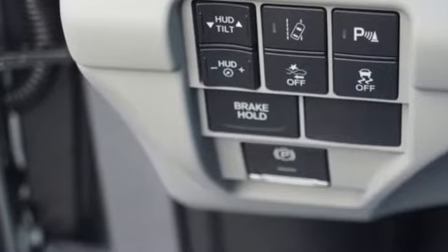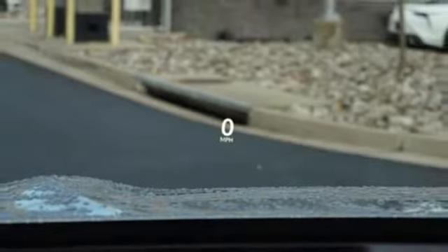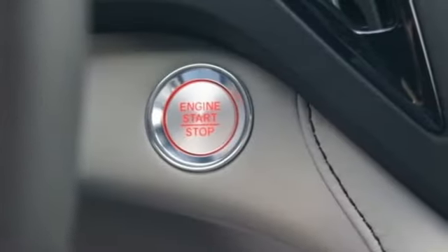Turbo inline four cylinder engine, hands-free liftgate, automatic with driver control suspension management, and power with tilt-down heated mirrors.